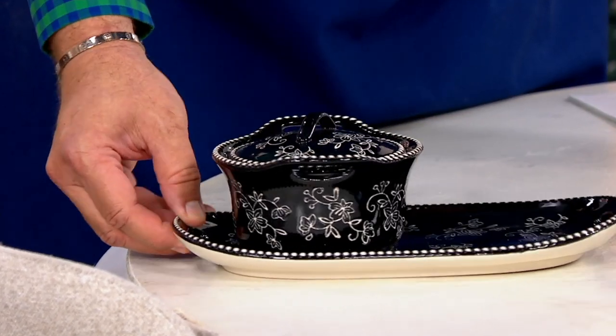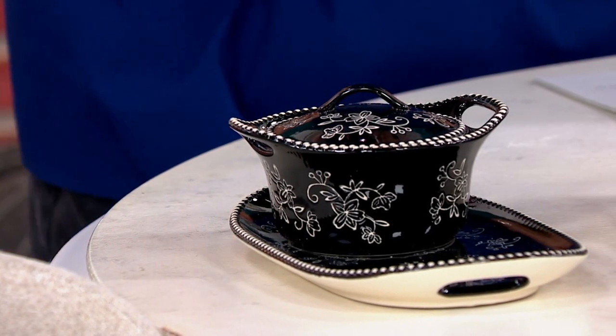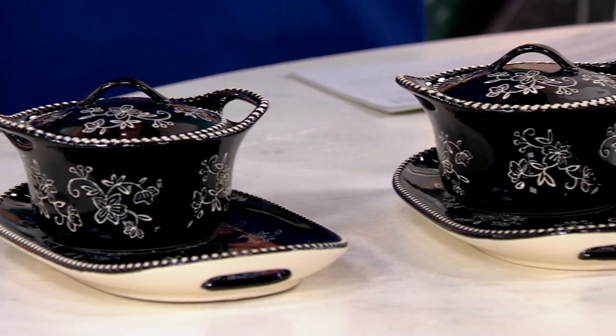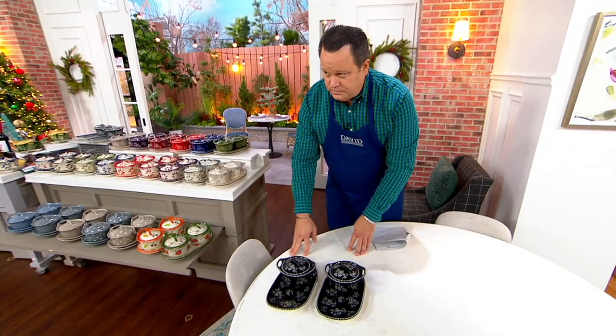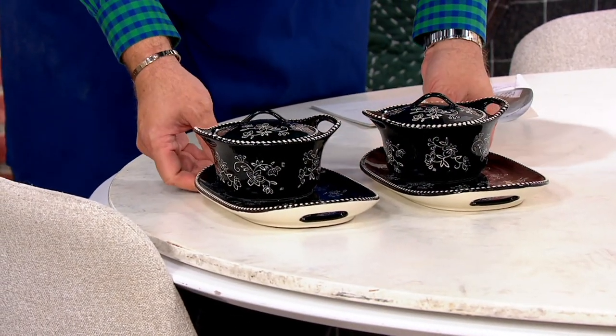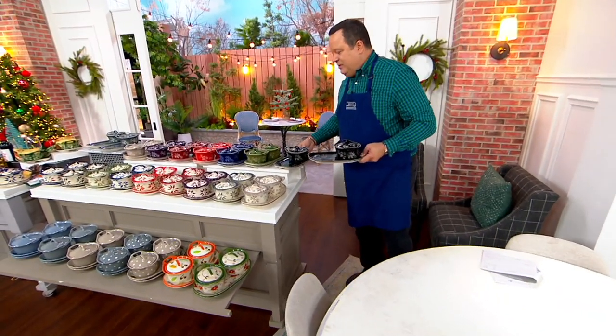So now you're getting both the soup bowls and the plates, and you'll choose your pattern and color. You're getting both of these — two plates, two bowls. And Terra Tesher, the President and CEO of Temptations, is here to take us on a guided tour.